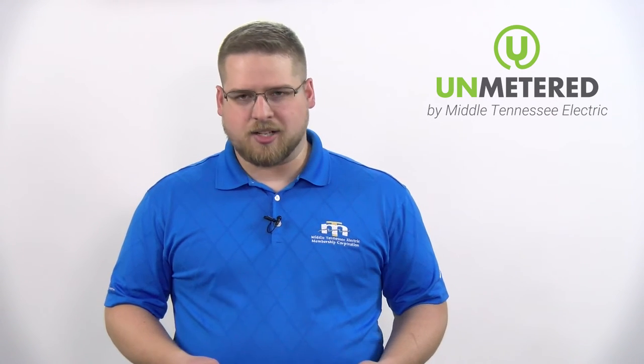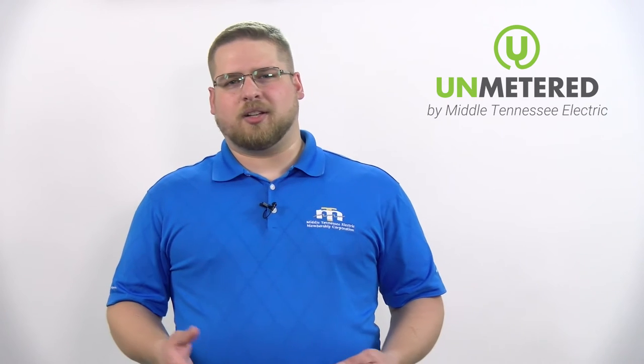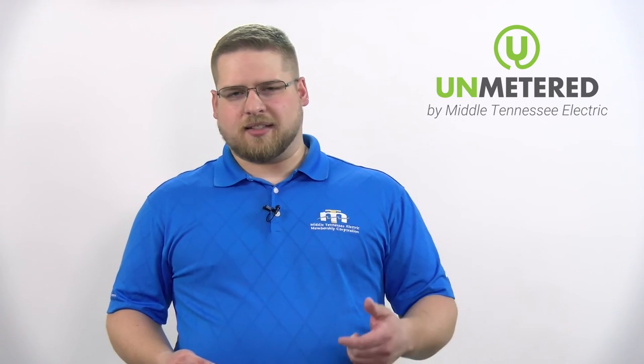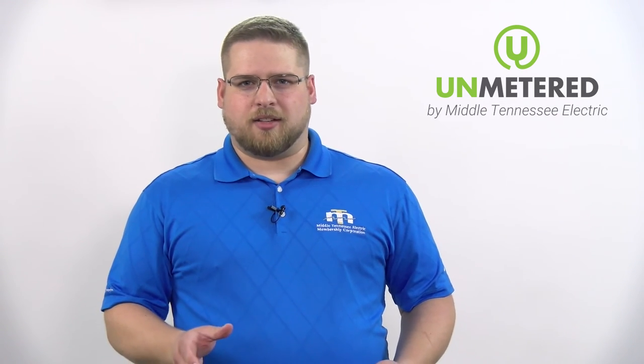So the next time a storm front rolls through and you experience an outage, weather-related or not, be sure to give Middle Tennessee Electric a holler. You can do that by calling us at 877-777-9111. You can also do that by downloading our mobile app, which is called My MTMC. You can check it out in iTunes or Google Play. Download that app and you'll see a button on the left-hand side that says report an outage. You click on that and you can leave us comments, any notes that you think is valuable to us, and send that over to us.